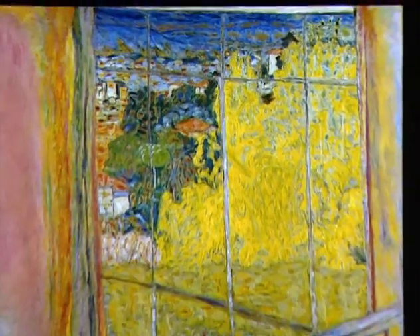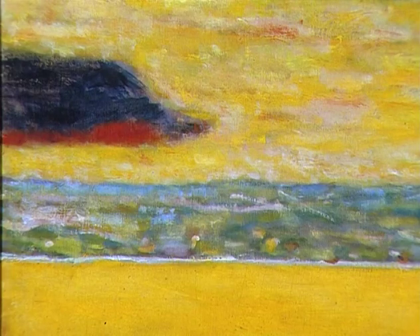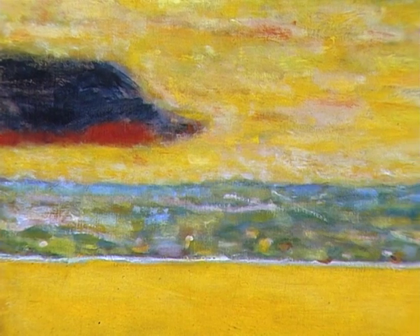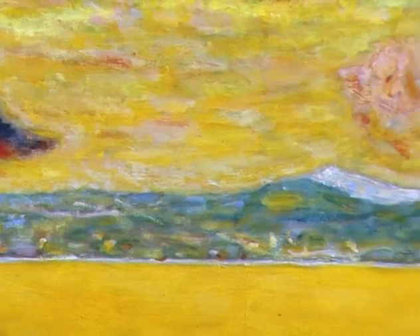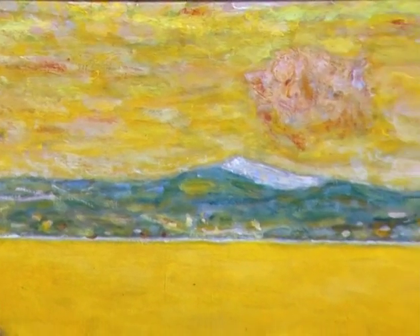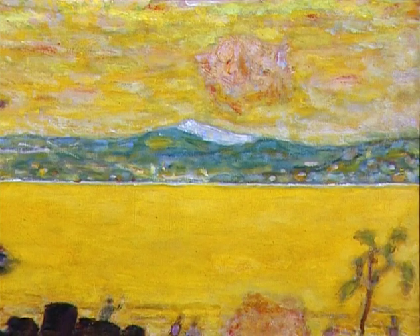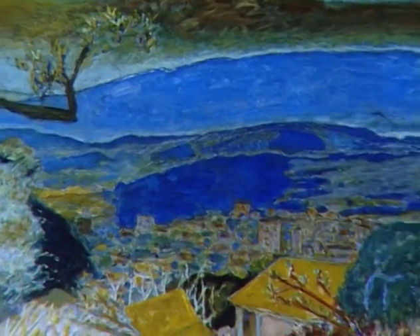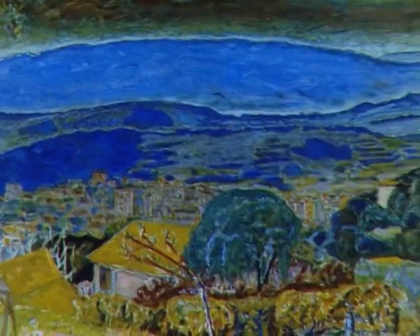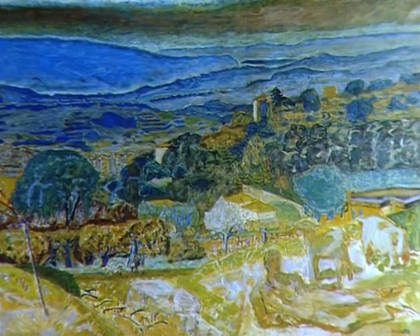L'atelier au mimosa est une toile carrée de 1,27 m de côté. Pierre Bonnard découvre la lumière de la côte d'Azur vers 1909. C'est pour lui une révélation, un coup des mille et une nuits. Il revient presque chaque année : Saint-Tropez, où il fréquente Signac et sort en mer avec lui ; Antibes, d'où il se rend chez Renoir à Cagnes ; Grasse, Cannes, le Cannet enfin, sur les hauteurs de Cannes.